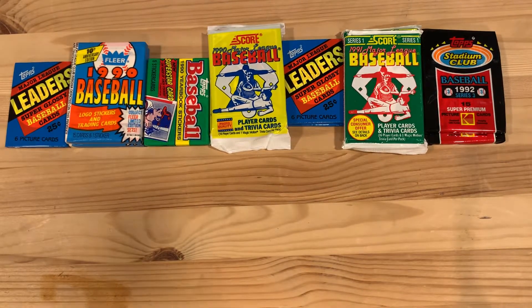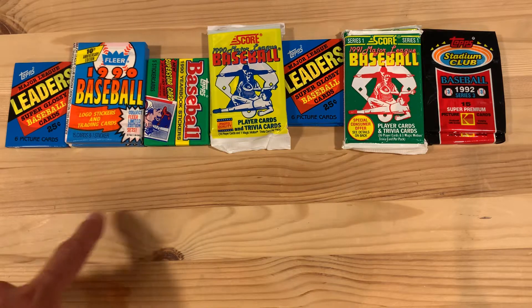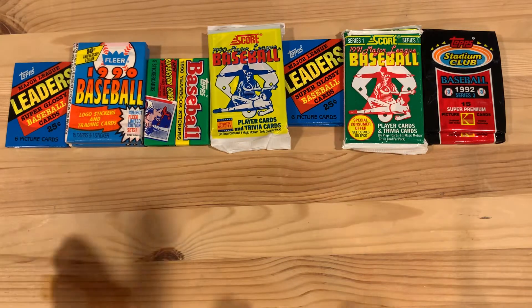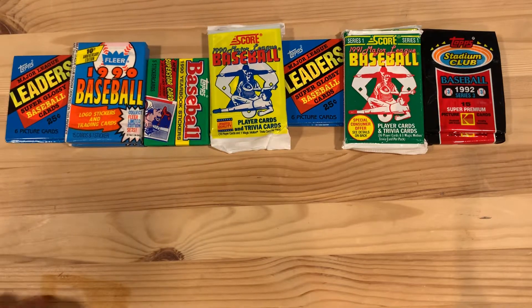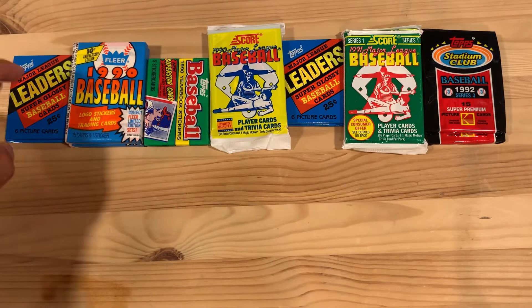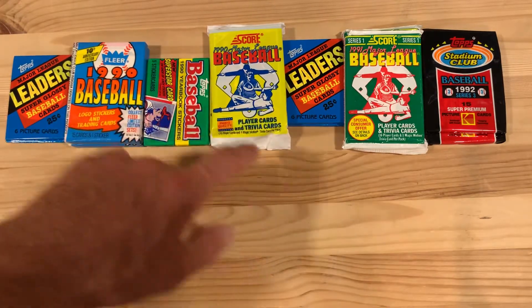Hey there baseball fans, it's Ben and I'm opening today a random smattering of baseball card packs going from 1986 — the oldest — to 1992, so it's not a super wide spread of years. We've got a couple little ones in here of different types and then some 1990 randoms.